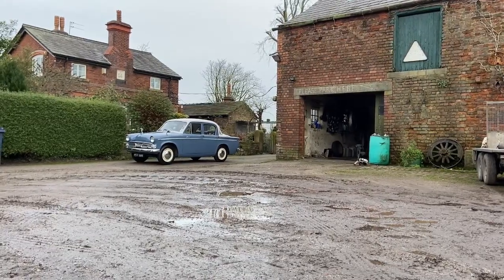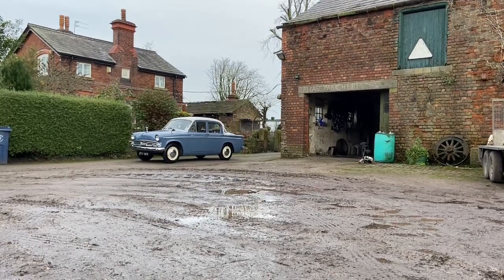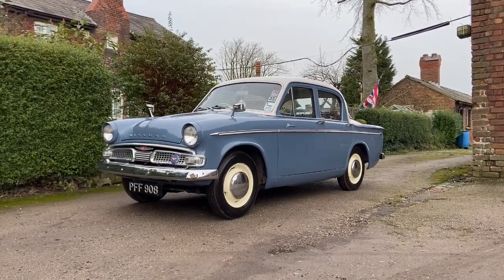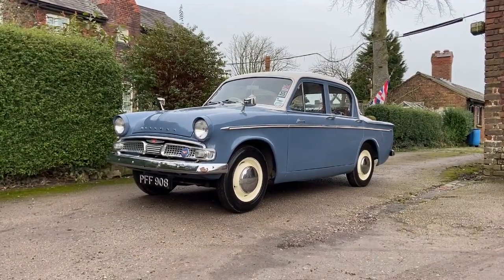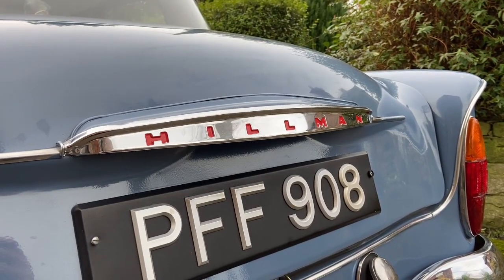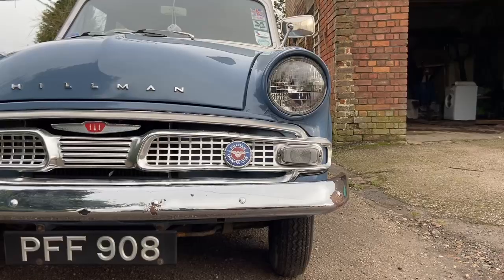Following the end of the American occupation in 1952, the Japanese car industry was getting back on its feet, and several British companies made licensing agreements. The truck manufacturer Isuzu was looking into making passenger cars, and licensed the Minx from Roots, building it in Japan as the Isuzu Hillman Minx for 11 years. Therefore, the Minx played a small part in building the all-conquering Japanese motor industry that we know today.